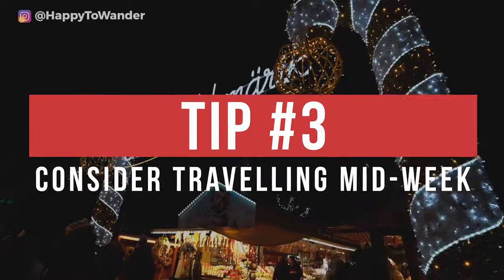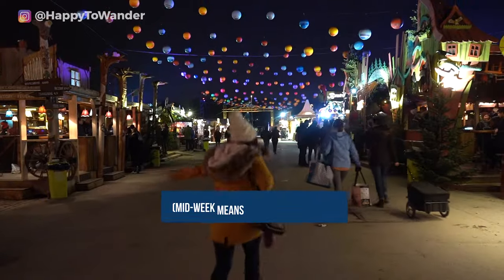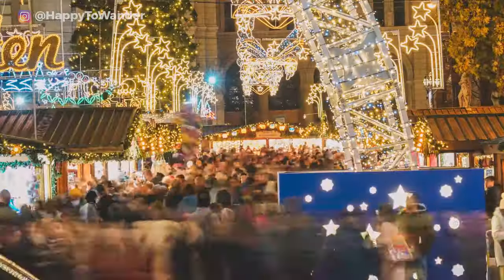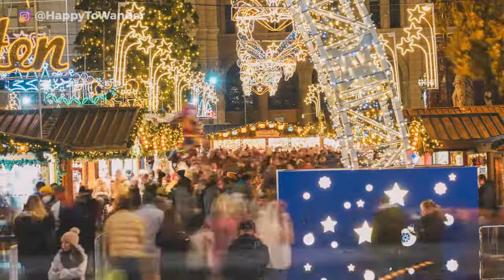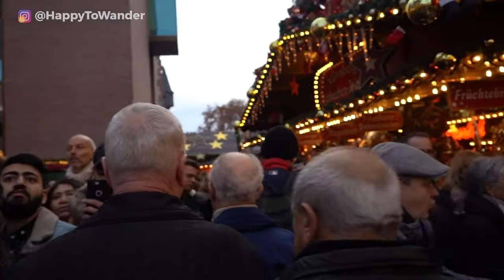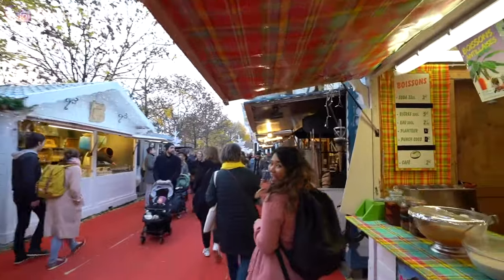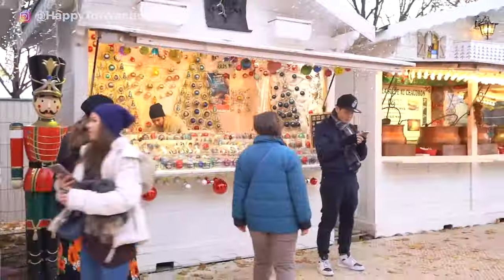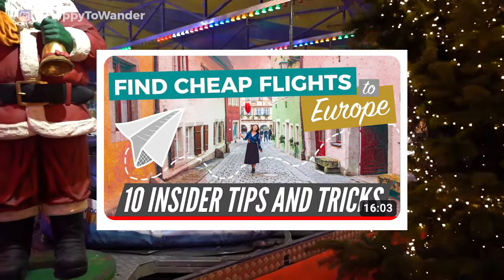Tip number three: consider traveling mid-week if you can. If you have the flexibility, plan your trip so that it happens mid-week. Weekends tend to be incredibly chaotic and busy, sometimes to the point where you can't even see the stalls or enjoy your time. Another perk of going mid-week is that flights tend to be cheaper. I have a video all about finding cheap flights to Europe, so be sure to give that a watch if you want to learn more.